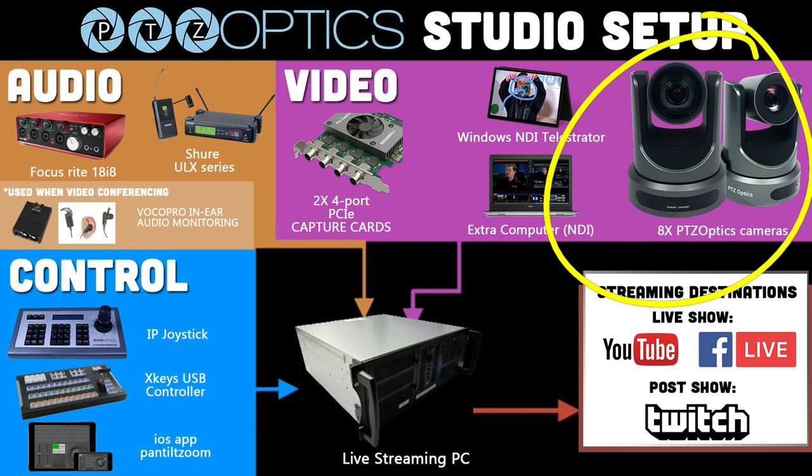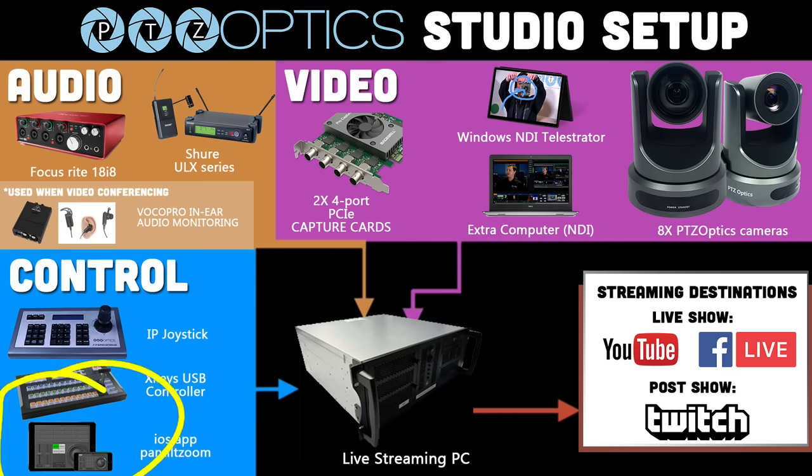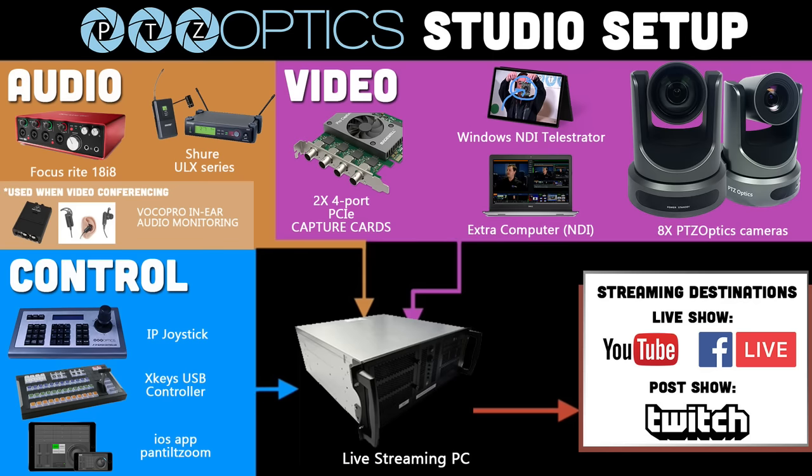A total of eight PTZOptics cameras. We're streaming to YouTube, Facebook, and Twitch for our post-show. We've got an IP joystick, an X-Keys controller, and Michael likes to use his iPhone with his iOS app. And of course we've got a huge custom-built PC from Eastern Shore Broadcasting.